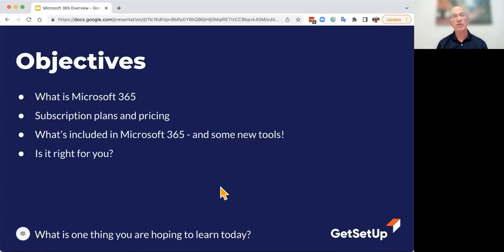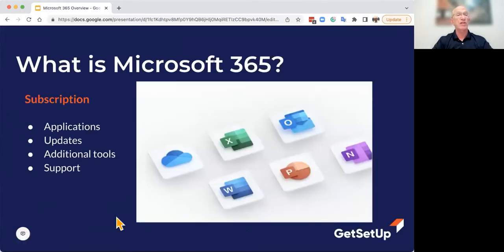Today we're going to answer the questions: what is Microsoft 365? It's a subscription. We're going to look at the subscription plans and pricing, and go over the things included in Microsoft 365 — some tools you may not have known about. It's called Microsoft 365 for a reason — it's not just Office anymore. They used to call it Office 365, now it's Microsoft 365. It's a continuously improving product, and I always discover something new I didn't realize was there.